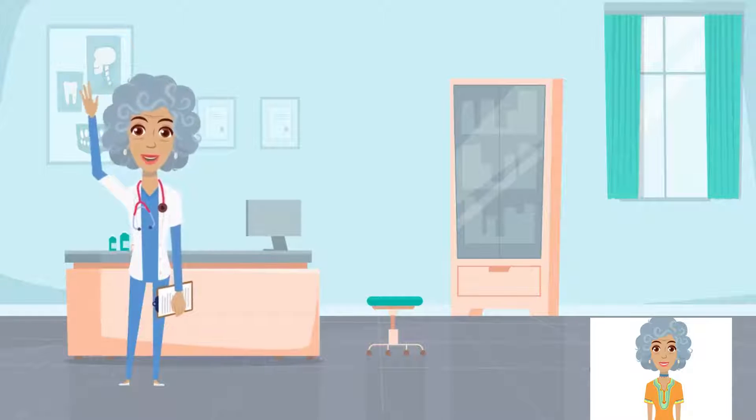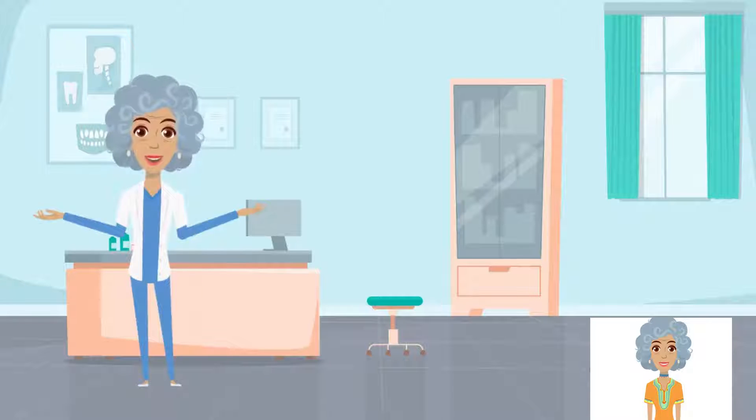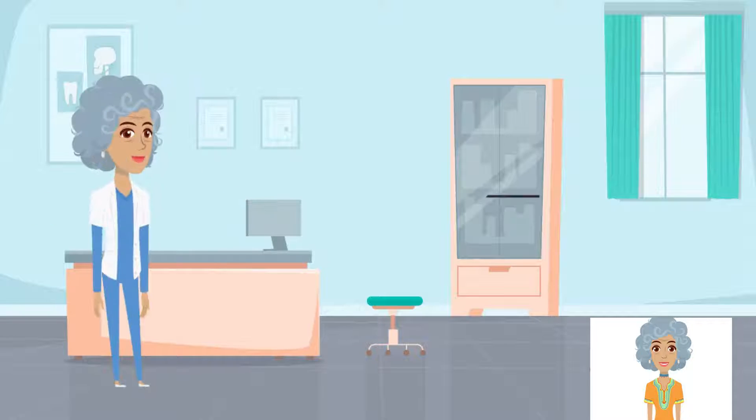Hello champs. I am your Granny Gary. Today we are going to learn how a vaccine works and the difference between Covaxin and CovaShield. Let's get started.